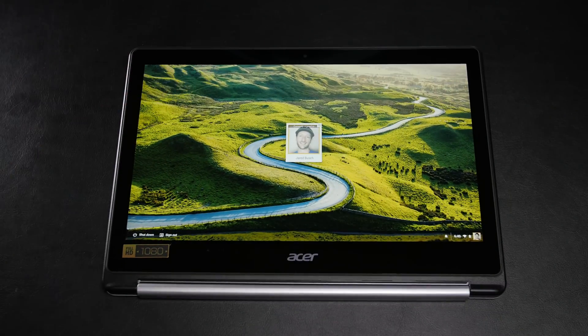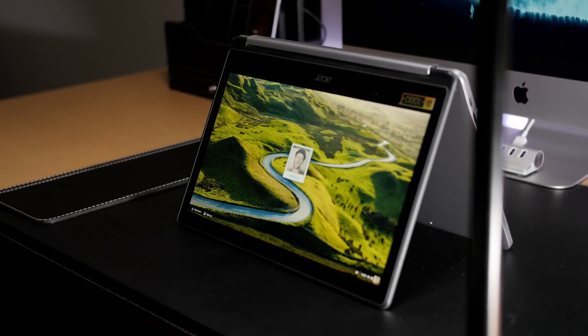That's one of the big features on this machine — it's multi-positional, so you can toss it into tablet mode, tent mode, or lay the keyboard flat. It's not something I go looking for in laptops or Chromebooks, but it's there if you're into that sort of thing.